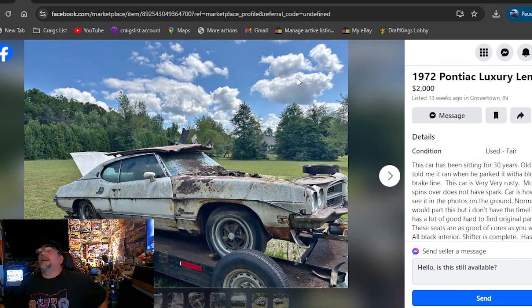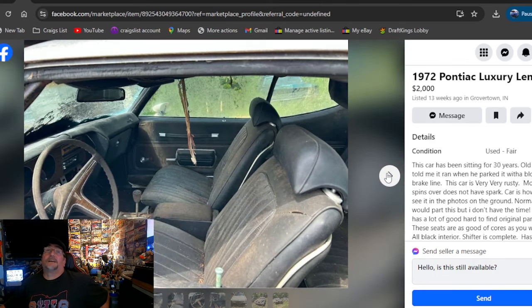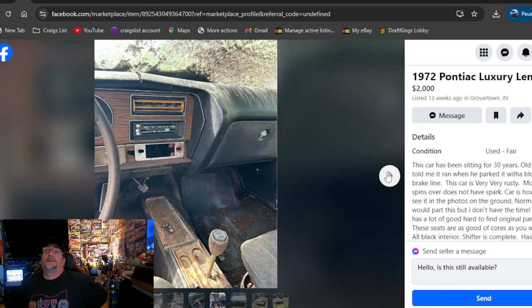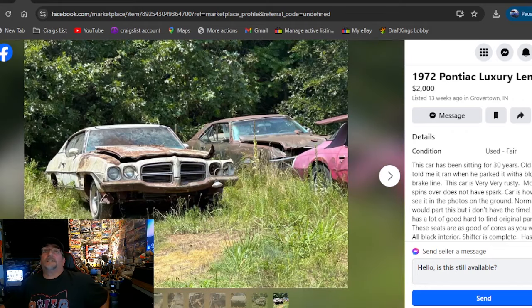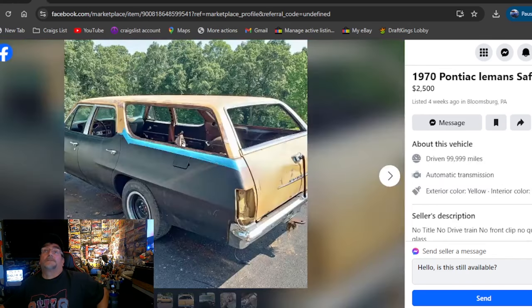1972 Pontiac Luxury Le Mans. $2,000, listed 13 weeks ago, Indiana. It's been sitting for 30 years. I like that it's all together. I would always prefer buying a project car, even if it's rusty, all together. It's looking pretty much all together and pretty rough. $2,000, 13 weeks ago, Indiana for the Luxury Le Mans.